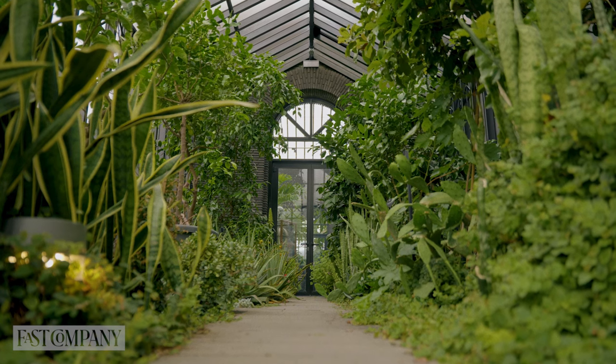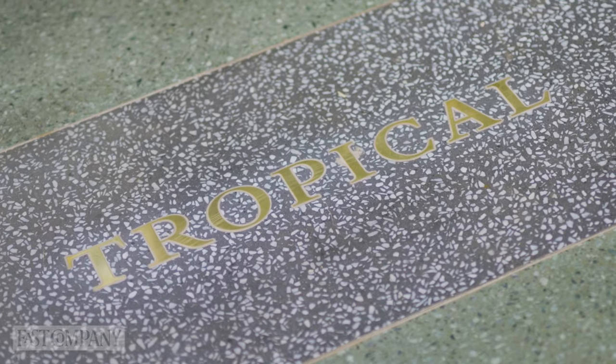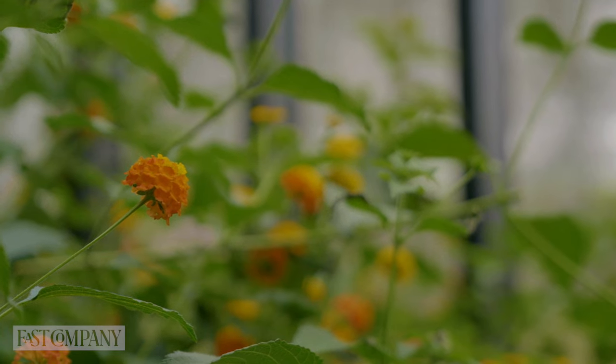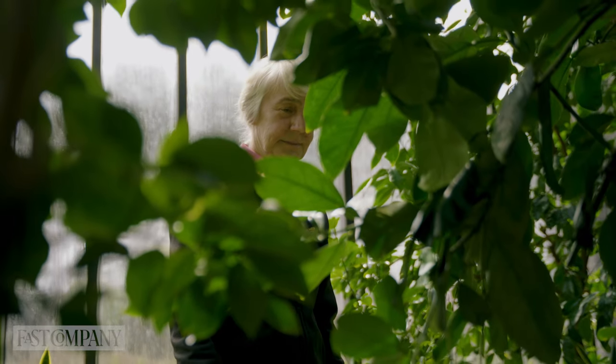We're very lucky that we have two beautiful greenhouses here. One of them is set to the tropical environment, so we have different types of flowers and all sorts of things that I can take the leaves and the fruit upstairs and experiment with. We also have a Mediterranean greenhouse.